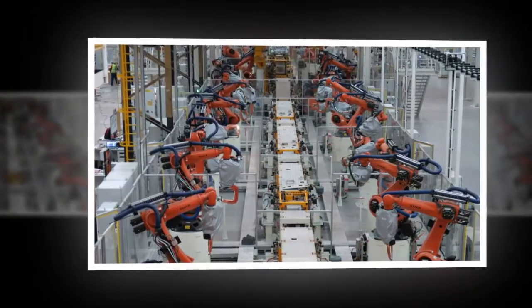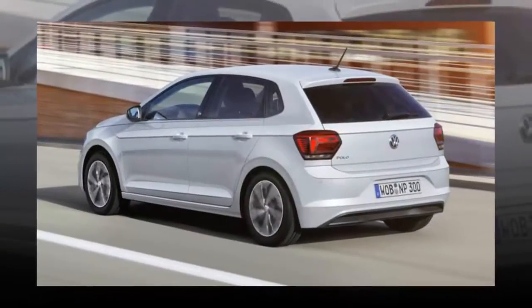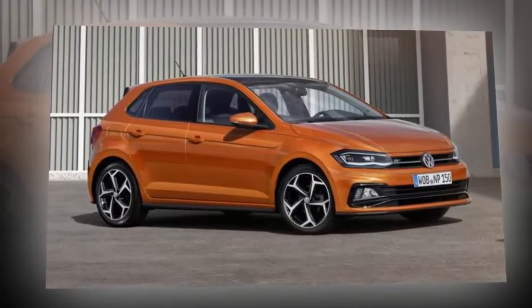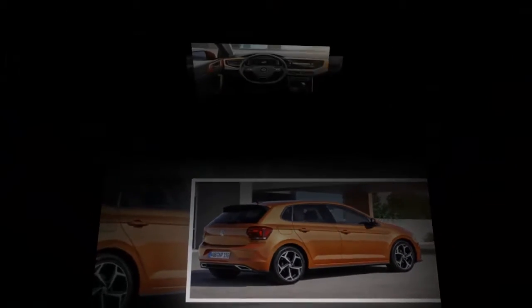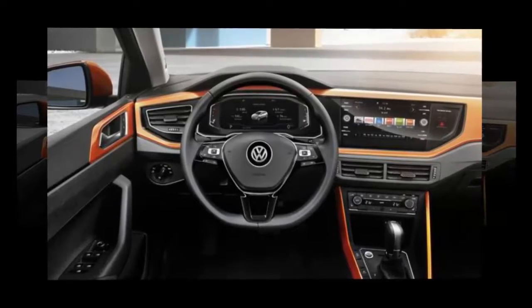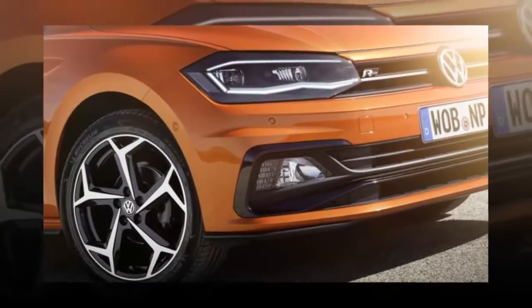Volkswagen South Africa is remaining tight-lipped about the local engine lineup, but in the likely event that it mirrors European developments, we will see the 1.2-litre TSI turbo petrol replaced by the 1.0-litre TSI that previously powered the BlueMotion model. This unit is available in two states of tune — 70 kW and 85 kW — with torque outputs as yet unconfirmed. The European range also inherits a new 1.5-litre TSI turbo petrol from the Golf, featuring cylinder deactivation and rated at 110 kW. On the diesel front, VW is offering a 1.6 TDI in 59 kW and 70 kW guises.